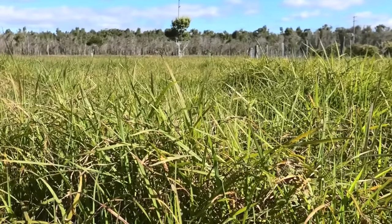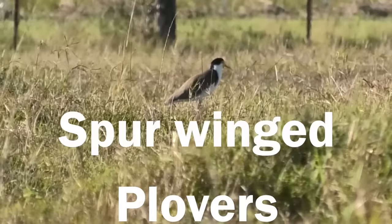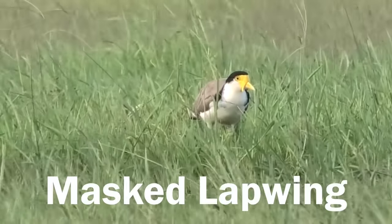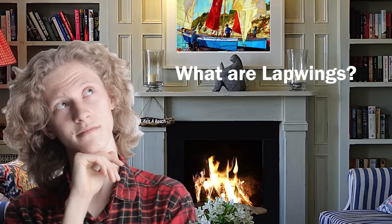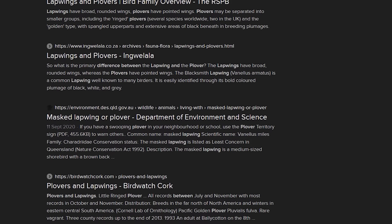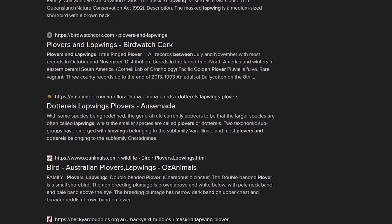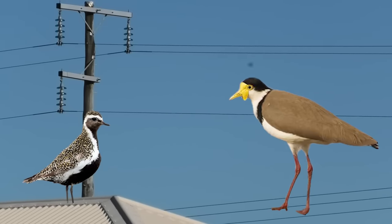The first misconception about Plovers is in the name. Whilst people refer to them as either Plovers or Spurwing Plovers, they are not actually Plovers. Yes, they have been using an alias this whole time. Their real name is the Masked Lapwing. You probably don't know what Lapwings are, or what differentiates them from Plovers. To be perfectly honest, I didn't either until I made this video. I couldn't really find much on why they decided to classify Masked Lapwings as Lapwings specifically, rather than just Plovers like everyone else. So instead, I decided to analyze the features of both regular Plovers and Masked Lapwings and discover the differences ourselves.